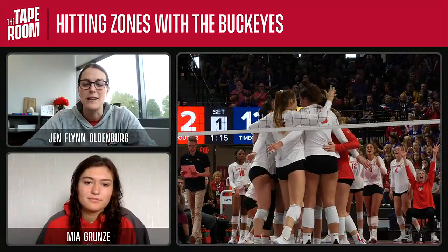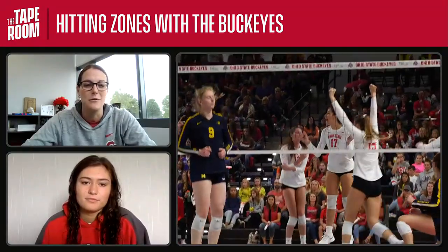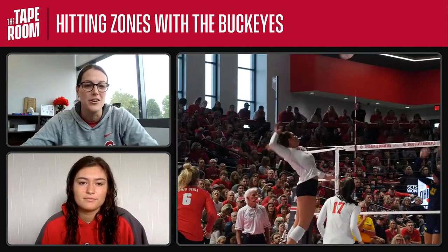Hi, welcome to the Big Ten Tape Room. My name is Jen Flynn Oldenburg. I'm Head Volleyball Coach at Ohio State. Today with me is Mia Grunzi. She's a junior outside hitter from Wisconsin. Mia, how are you doing today?